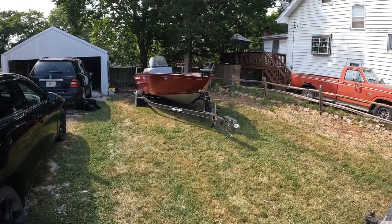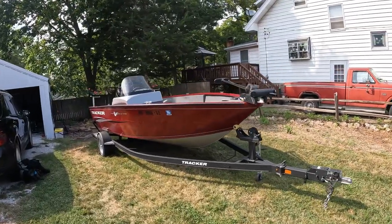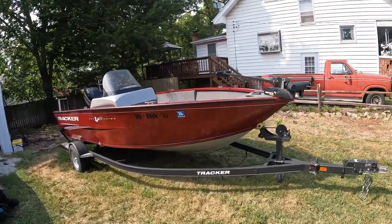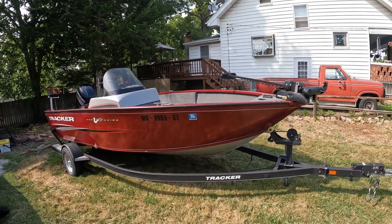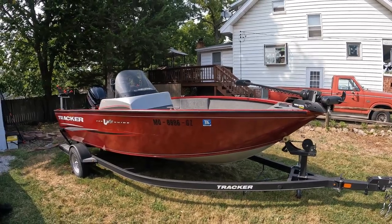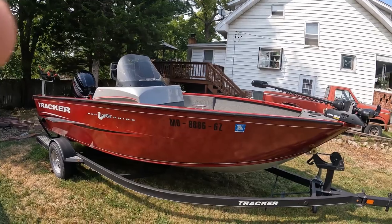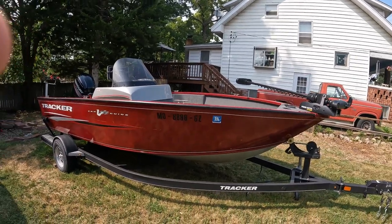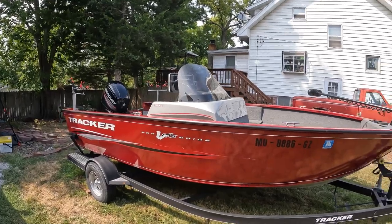We finally made it happen — we finally got a new boat! I am in love with this thing. I've been working on it pretty hard for the last couple of weeks. It is a Tracker Pro Guide V 175, a 2019, with the 115 Mercury four-stroke on the back.